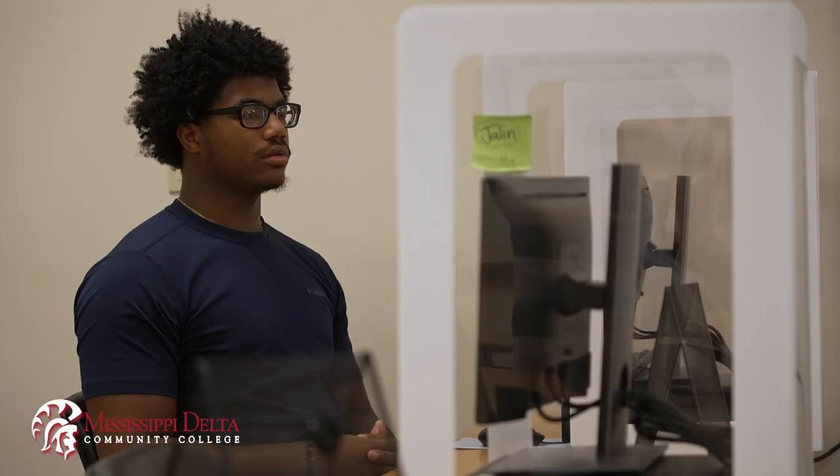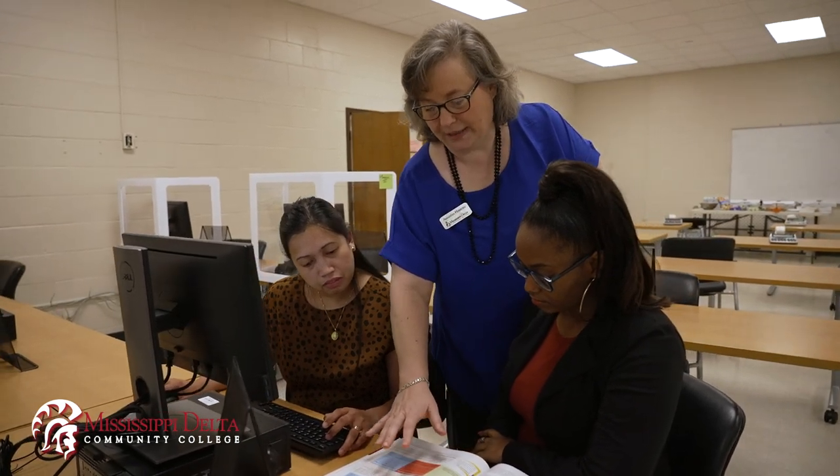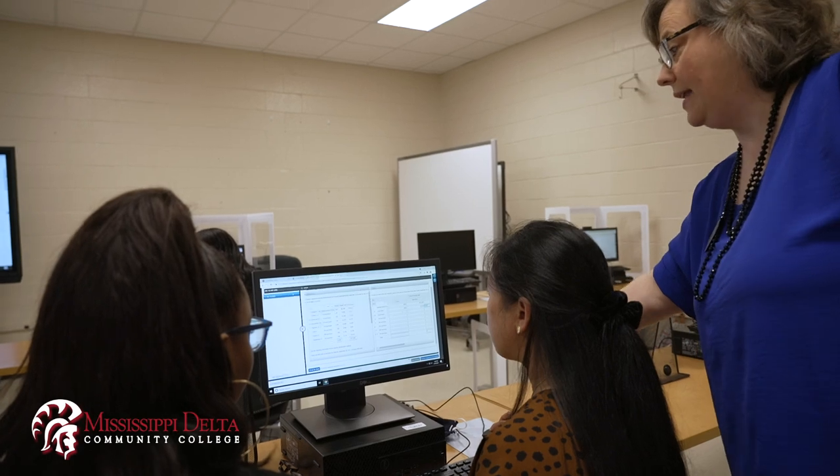My heart is with the students. We get to know them personally — what they want to do with their future — to help guide and direct and be a part of their journey.